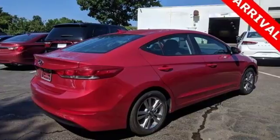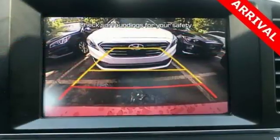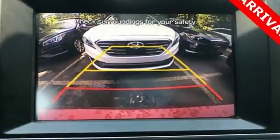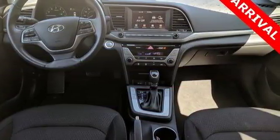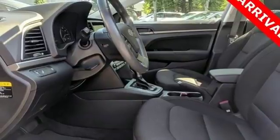It comes nicely equipped with features you'll love: Bluetooth wireless audio streaming, power heated mirrors, dual zone climate control, auto dimming rear view mirror, wireless phone connectivity, and front heated bucket seats.